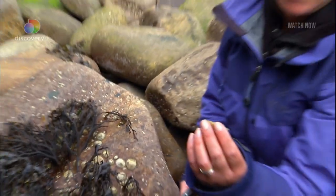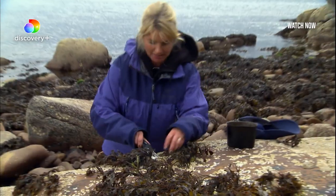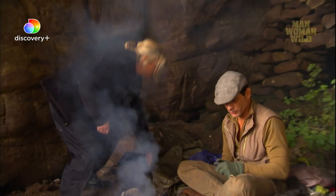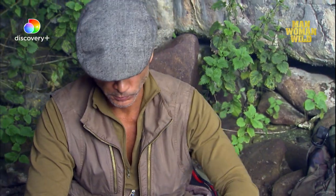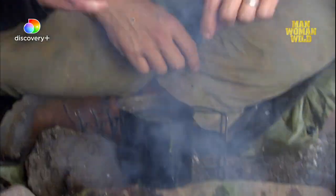There you go. Limpet dinner. This is a nice big one. I think they're ready. Oh, good. Mm! They just come right out of the shell.